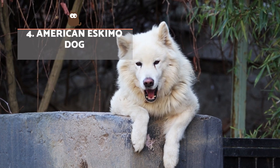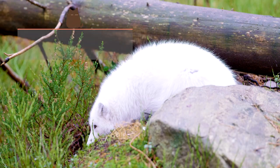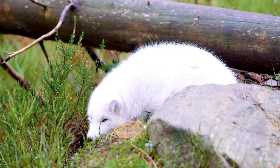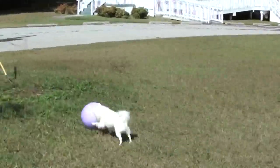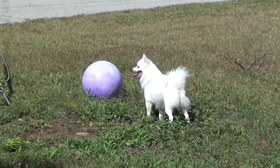American Eskimo Dog. Among dogs that look like arctic foxes, the American Eskimo ticks all the boxes. They have a similar size, abundant white fur, small triangular ears, round eyes, and a pointed muzzle. Despite their name, they are a Spitz breed first developed in Germany.